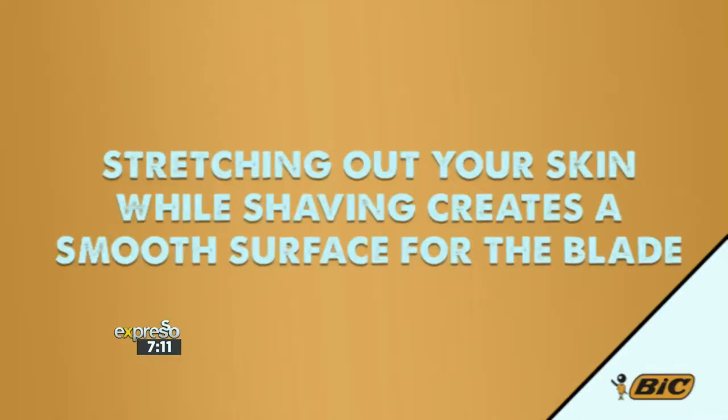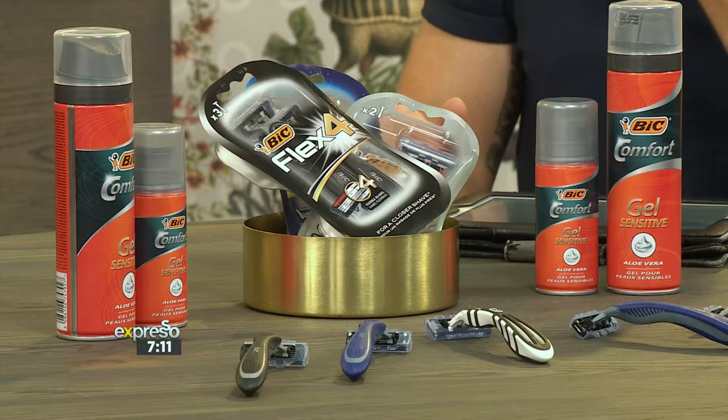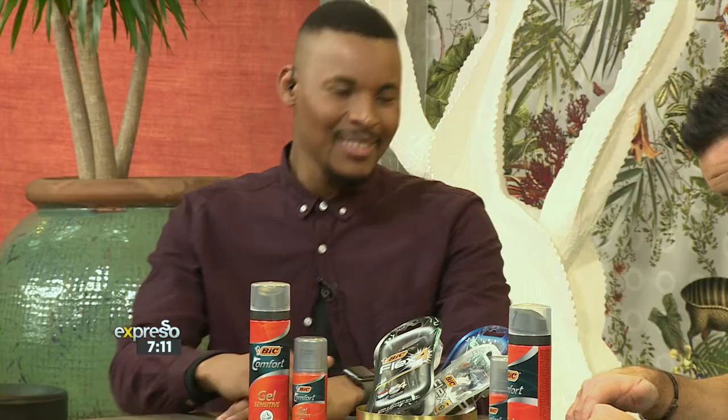Statement three: stretching out your skin while shaving creates a good smooth surface for the blade or blades. Fact! Completely correct. The contours of your face can be a little difficult to get around and there are hard-to-reach areas. The key is to make yourself look really ridiculous while you're doing it — but it's a great way to get a perfect flat surface to let the blade do its best work.